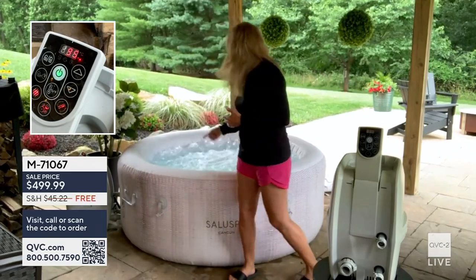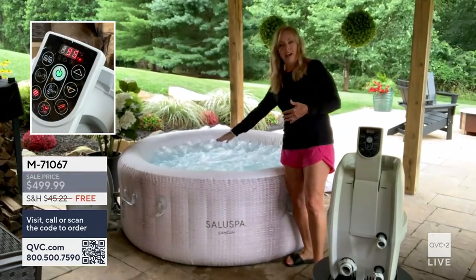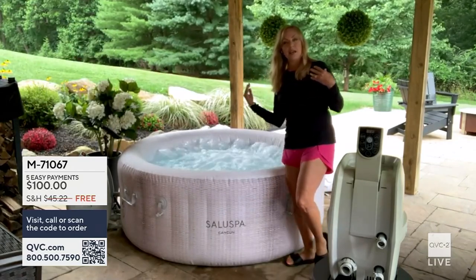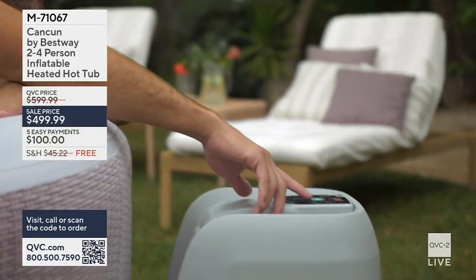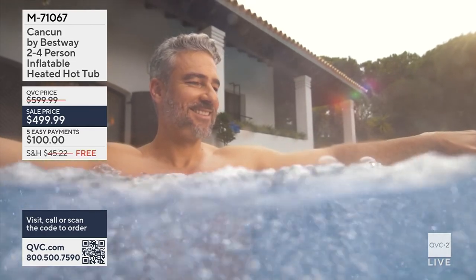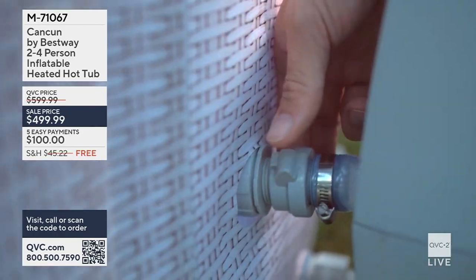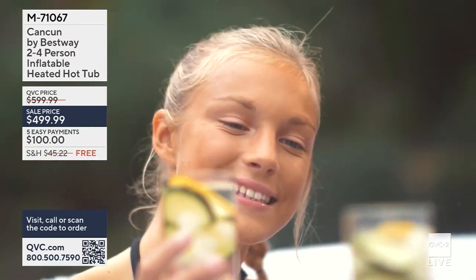There are 120 jets, all around the bottom of the hot tub, so there are no bad seats. In a fiberglass or concrete installed hot tub, comfort can vary — but here all seats are comfortable. The bottom is nicely squishy, so you're not sitting on a hard surface. You're seeing video now of how you'll hook up the pump.